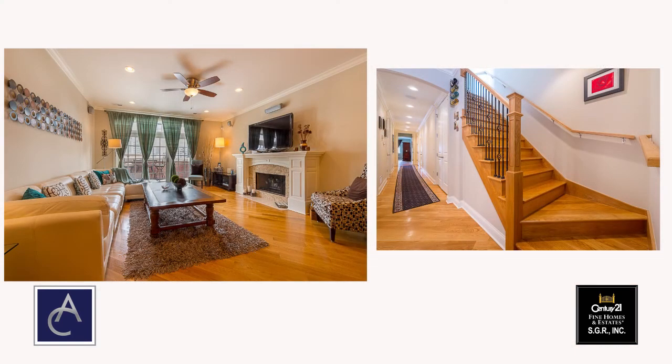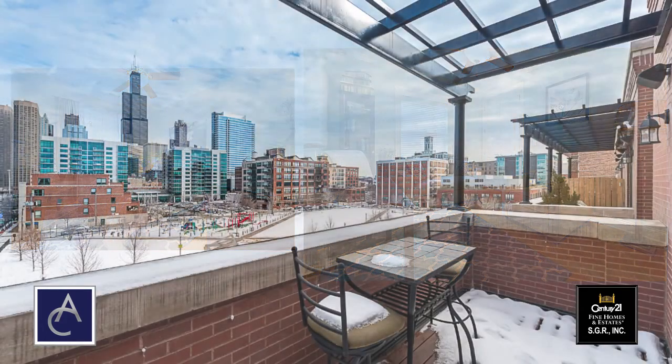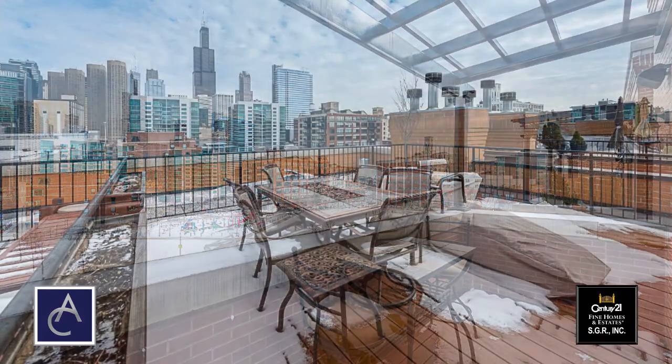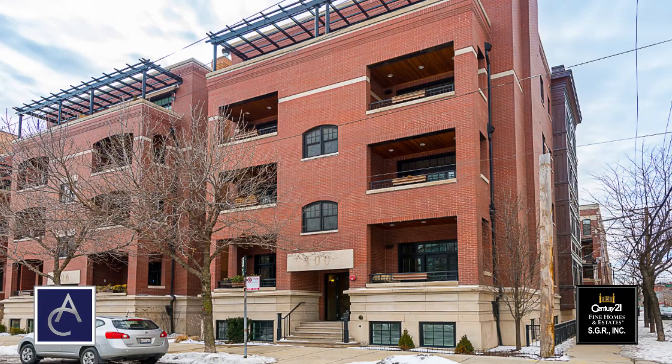Today we are featuring one of the best units in this building. It's a top floor, three bedroom, two bath with a private rooftop deck and has unobstructed skyline views. It's an eight unit building built in 2009 by Campus Construction, which is known for their great craftsmanship and attention to detail.